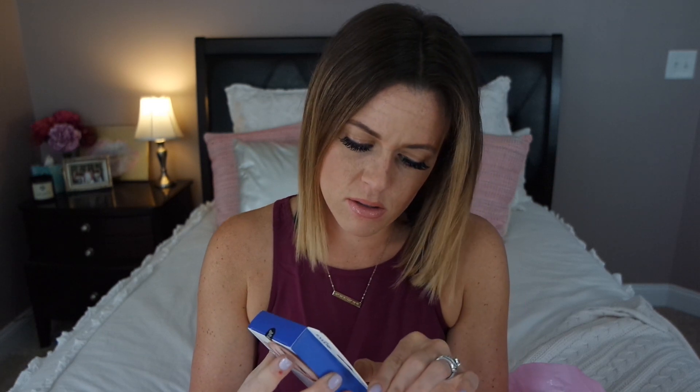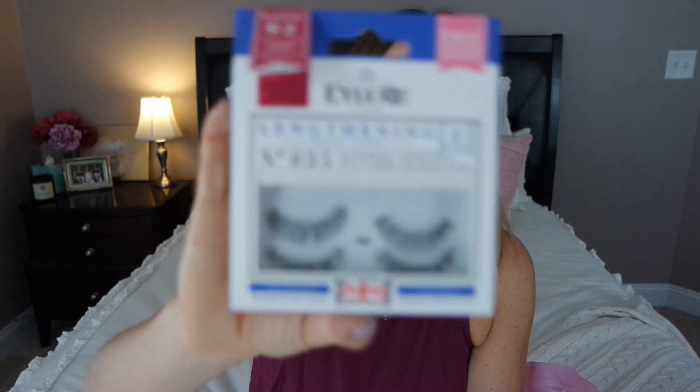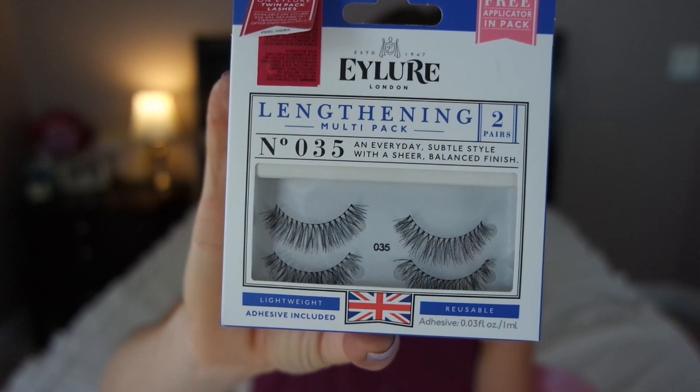And then I also picked up — you guys, I missed out on a coupon. There was a save two dollar thing and I didn't peel it up, so I didn't save two dollars. Anyway, I bought the number 35s and they just look like that. These are a smidge more natural than the other ones and will be great for everyday.